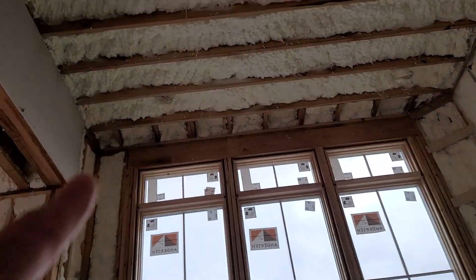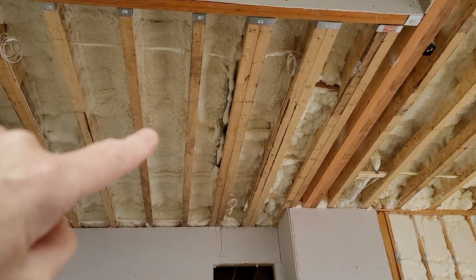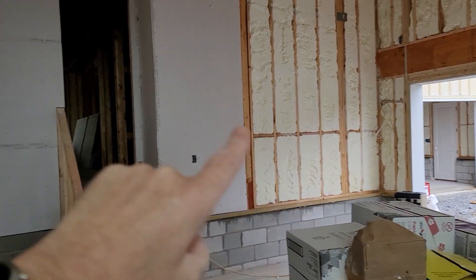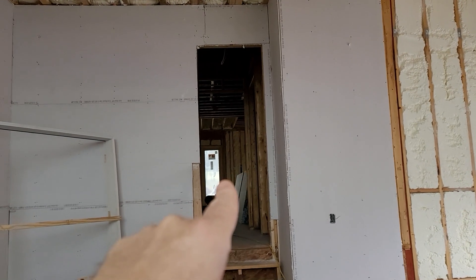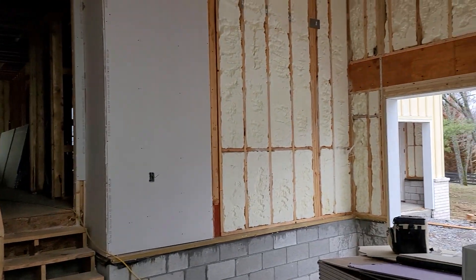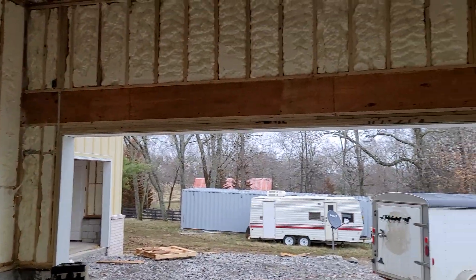Now I'm in the garage area. Code requires 5/8 drywall on the garage ceilings in case there's a car fire, and half-inch on the walls. I don't do that — I do 5/8 on the ceiling and any wall that goes into the house, I also use 5/8. A little extra protection. It doesn't cost, I guess, 200 extra dollars in the build to go with the thicker drywall. That's it.